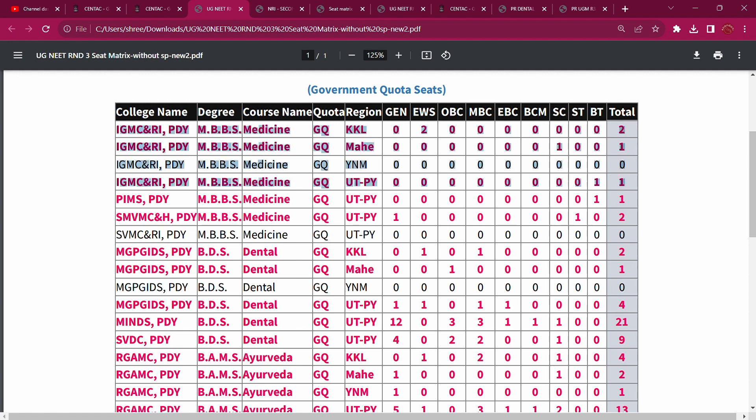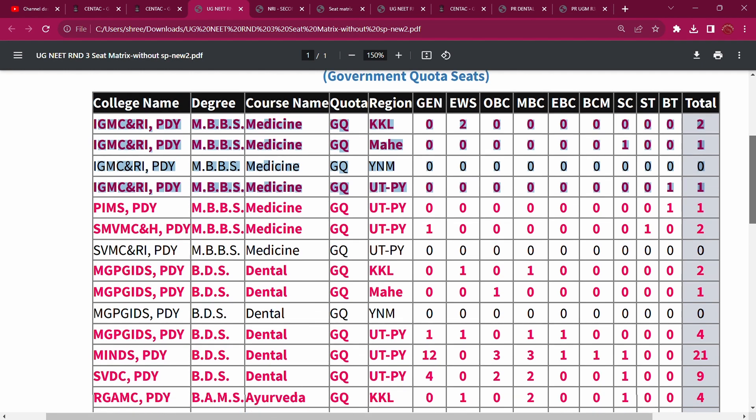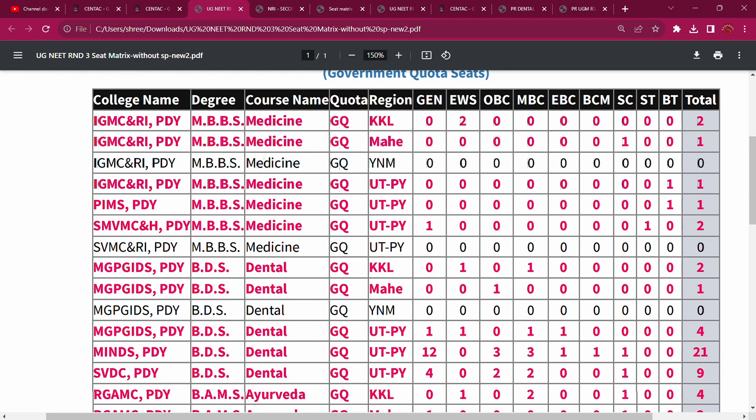Going to IGMCRI, the total vacancy is 4 seats. IGMCRI has a total of 4 seats ongoing. PIMS is ongoing in the BT category with seats, making total vacancy at PIMS in BT category also ongoing. At the medical college and hospital, there is 1 general vacancy seat and 1 ST seat — so 2 seats. For MBBS seats, IGMCRI has 4 and PIMS has 2, making a total of 7 seats in BT category. So total vacancy: 4 in IGMCRI, 2 in PIMS — 5, 6, 7 seats in total vacancy.